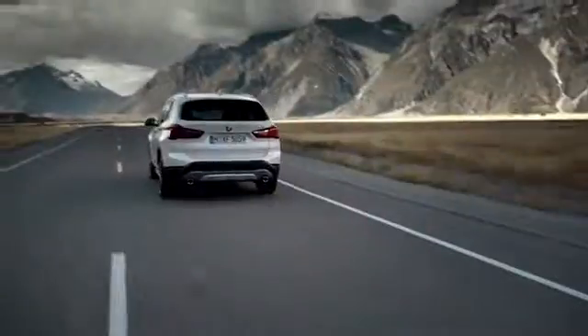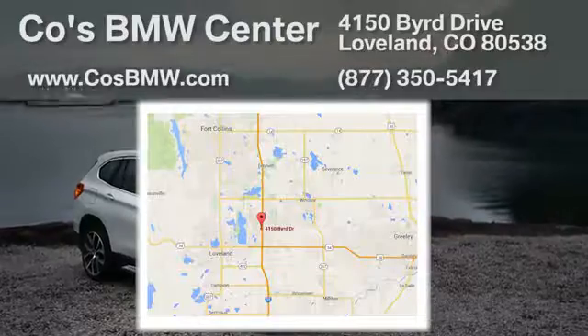At Coase BMW Center, we aim to be your one-stop shop for finding a quality vehicle. We're located at 4150 Bird Drive in Loveland, just off I-25 at exit 259.